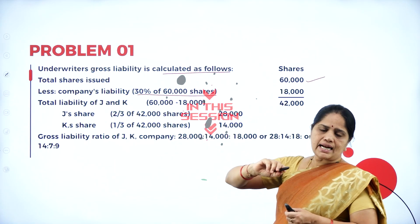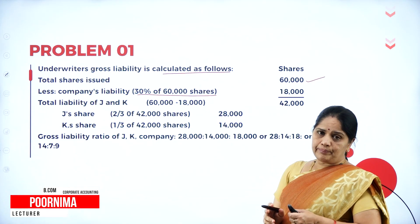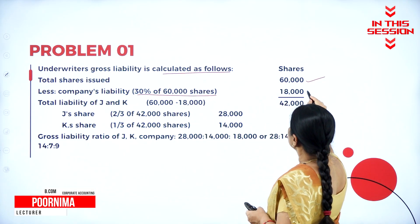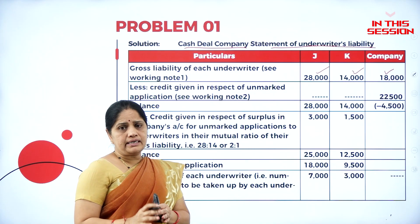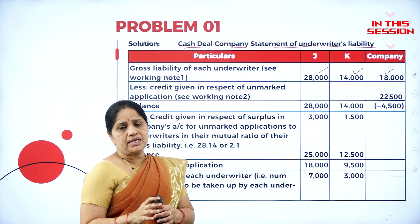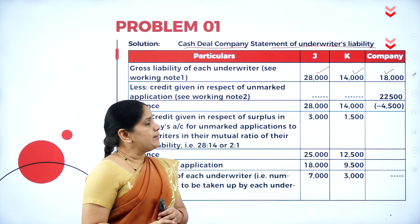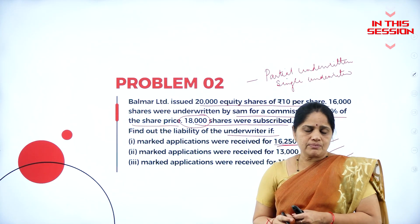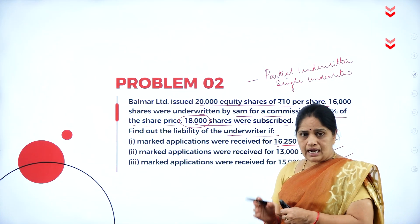If 70% of the shares are underwritten, it means 30% of the shares are held by the company. So 30% of 60,000 comes up to 18,000. This is a partial underwriting and there are unmarked applications. The entire unmarked applications will go to the company. Marked applications means they are those applications which bear the seal of the underwriter.